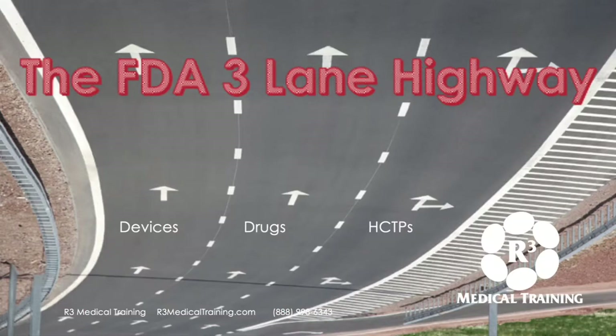I like to look at it as the FDA three-lane highway because the predominant three lanes consist of medical devices, drugs, and biologics, and then the HCTPs — human cell and tissue products. We'll briefly go through those.